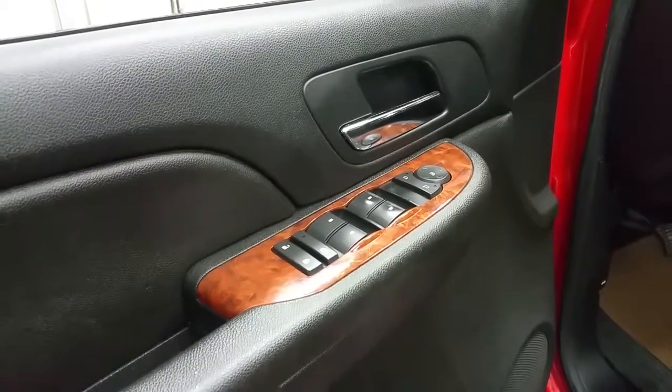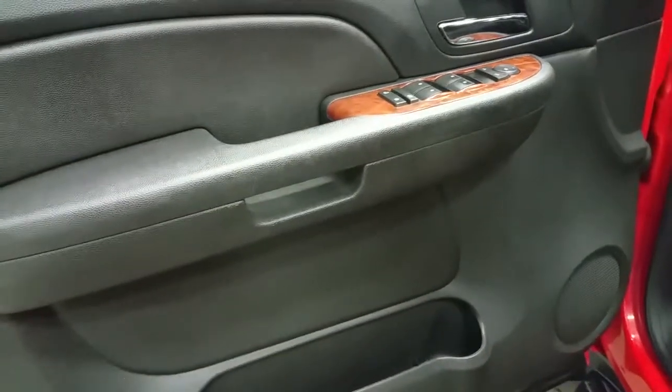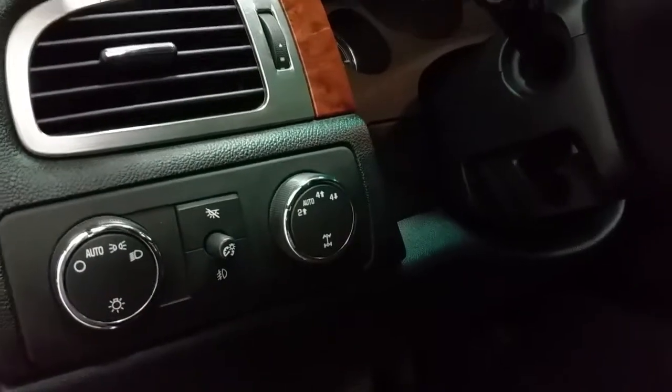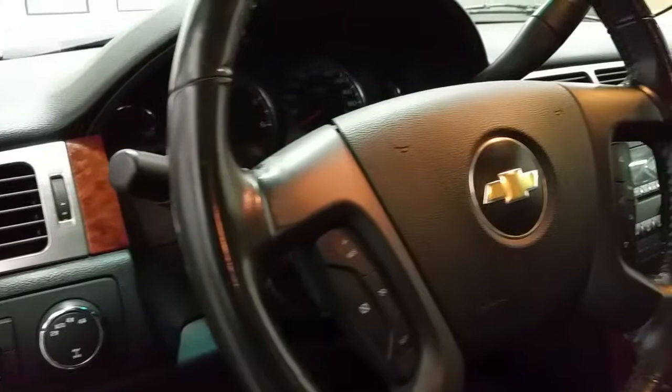The LT model offers a black interior with a wood grain accent. You'll find power windows, power locks and power mirrors. Door speaker and door storage pockets. Black carpeted flooring, automatic headlamps, automatic shifting, four-wheel drive and cruise control.